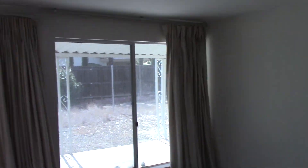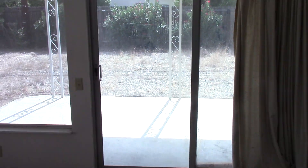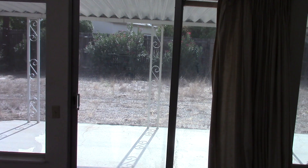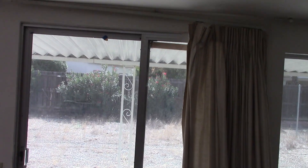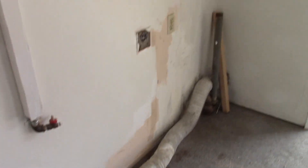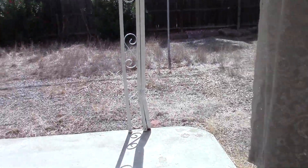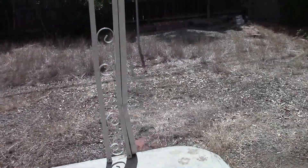Over here it looks like this is an addition. There is central air. There's a door that leads to the outside but it's blocked — that door needs to be replaced. Walking over here, this looks like it was the laundry room; there are hookups there and a cabinet. It has an inside laundry room that was part of the addition.